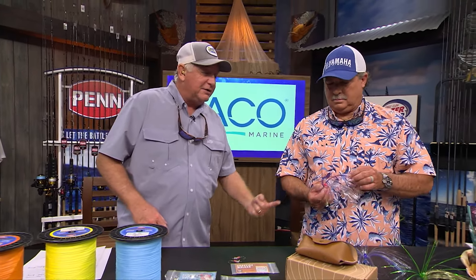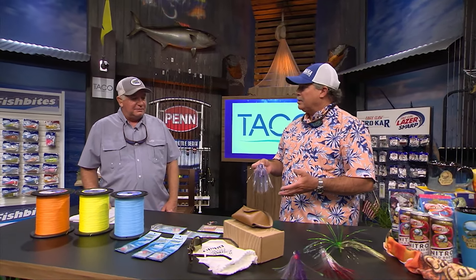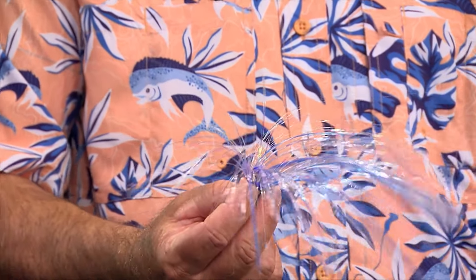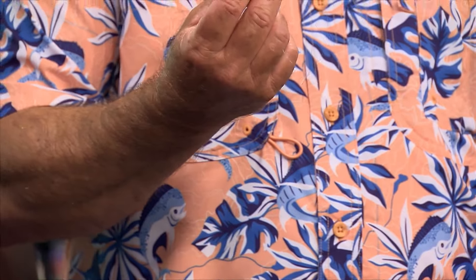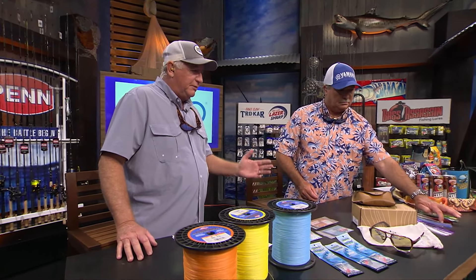Dave recalls first using sea witch style baits early in his fishing career with a mullet strip or split-tail mullet — very effective because the hair is so lifelike in the water. You can put a dead bait or even just a strip behind it and get away with it. The Island Witch is a very easy and effective lure at 6.5 inches. New colors include green and yellow, purple crystal, and pink and blue. Find them at shopmirrorluers.com.